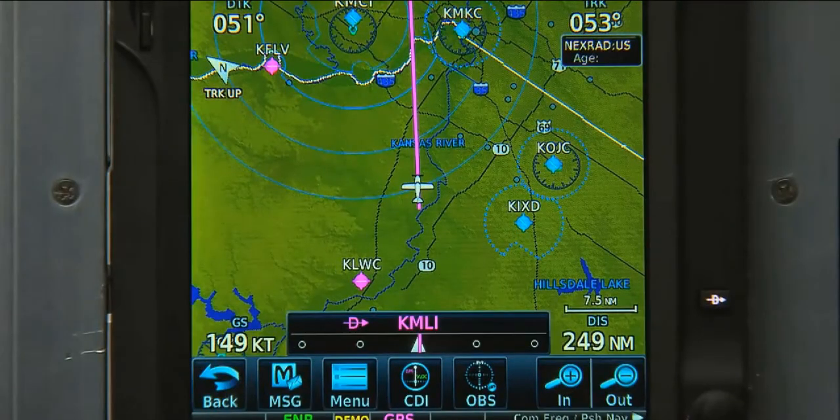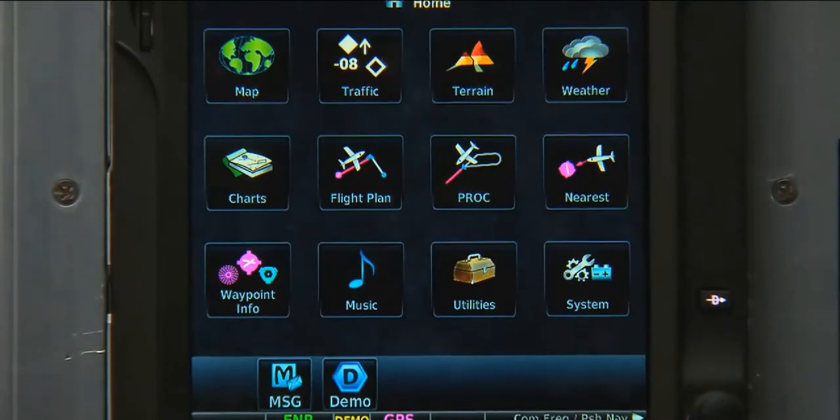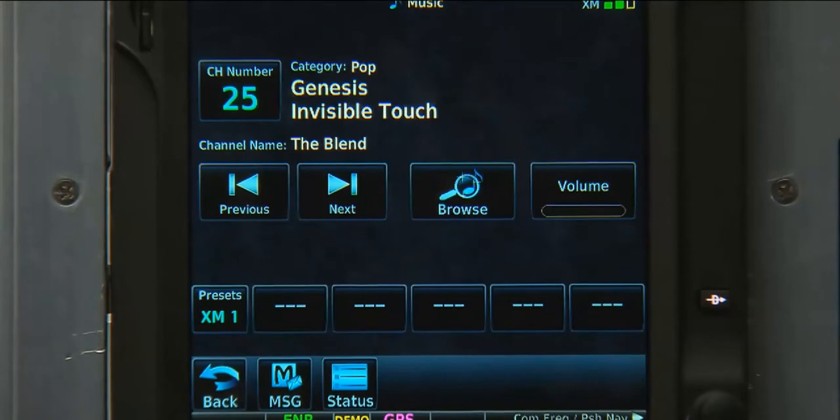Finally, to listen to our favorite XM satellite radio stations, we can select Home and then Touch Music.